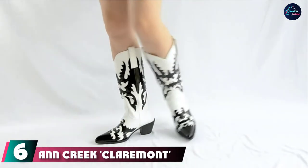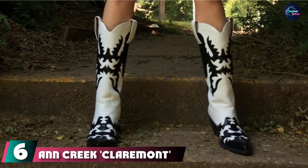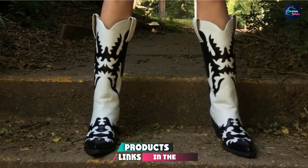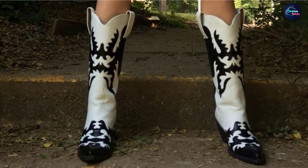The number six position is dominated by Ancree Claremont Textured Patch Boots. You make a statement whenever you slip on these bold boots. The knee-high pair is a great choice for nights out dancing or casual afternoons with friends.